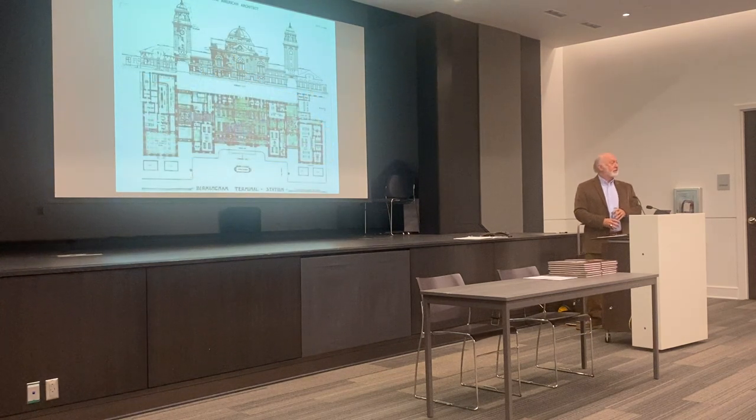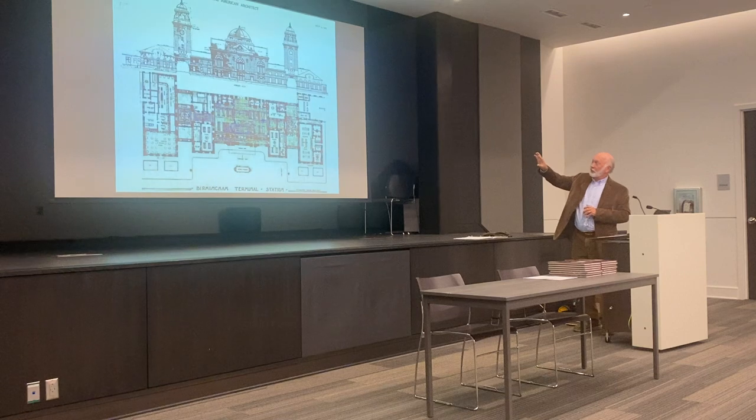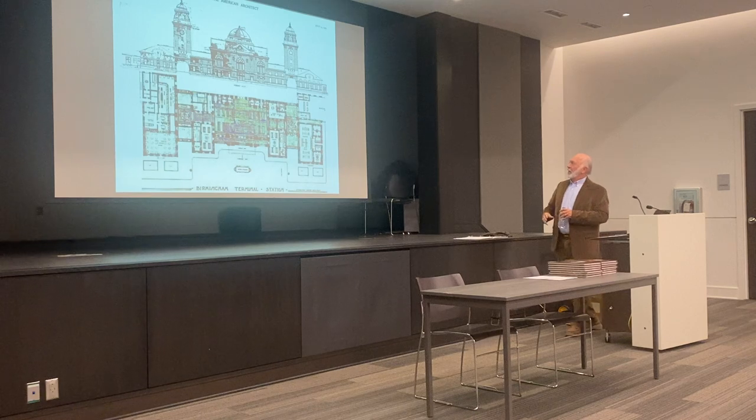They liked that so much they awarded him the contract for Birmingham's Terminal Station, and this was the design. He called this his best work. It incorporated elements of just about everything — it had Moorish arch, Byzantine, Romanesque arches. The structure itself ran three city blocks long, and the entire complex took up 10 acres.